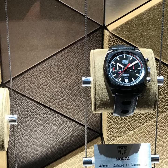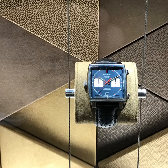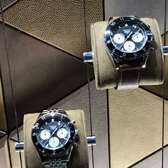Much more I like the traditional watches, like the Monster model or the nice Monaco model, but even more impressed I was by the new Otavia models. These are really nice chronographs that deserve an in-depth look later on.